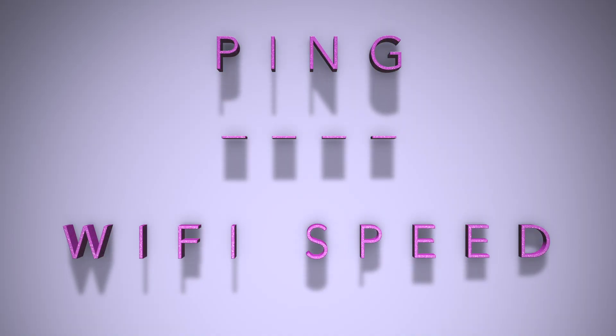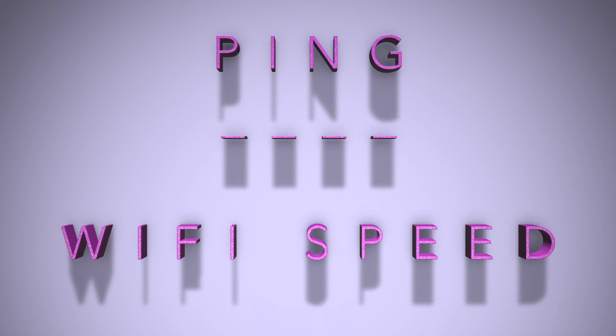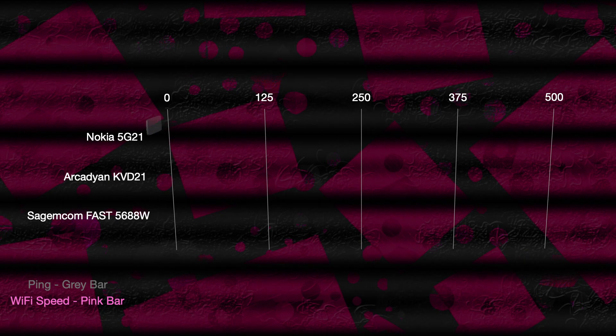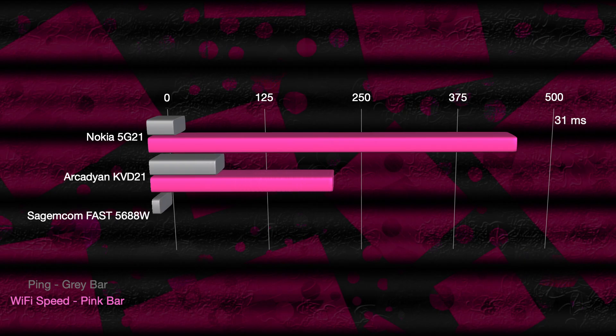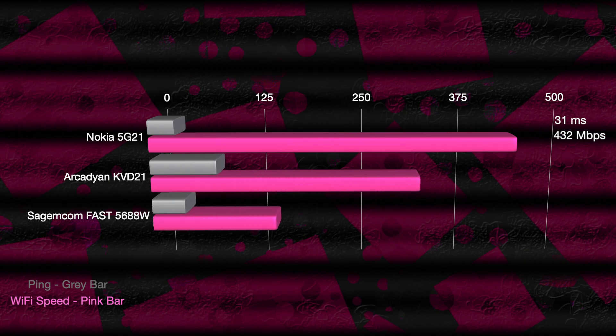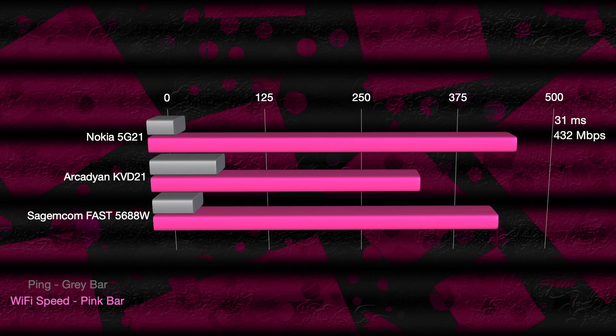Now that we got all the technical stuff out of the way, let's talk about how well they did. I have five bars of excellent service with each gateway. In my testing, my average ping with the Nokia 5G21 was 31 milliseconds with a Wi-Fi speed of 432 megabits per second. The Arcadian KVD21 had an average ping of 78 milliseconds and a Wi-Fi speed of 319 megabits per second. And the Sagemcom Fast 5688W had an average ping of 48 milliseconds and a Wi-Fi speed of 470 megabits per second.